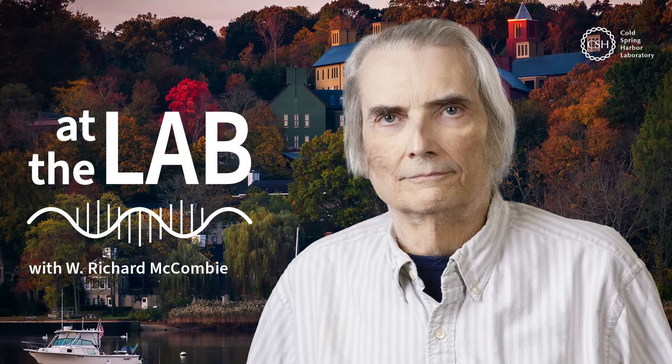You're now at the lab with Cold Spring Harbor Laboratory. My name is Nick Worm, and this week at the lab — bats. Imagine somebody walked up to you and said that one word: bats.